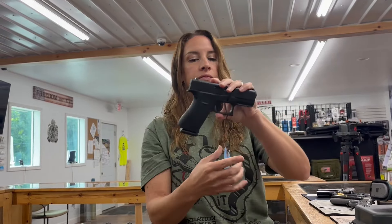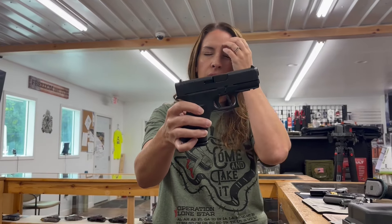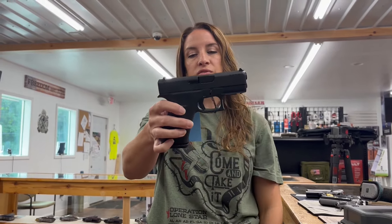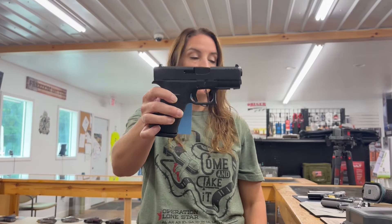Blue label for those of you who are military, police, veterans, first responders. We have a Glock 43X. This has got two mags and it is $380.